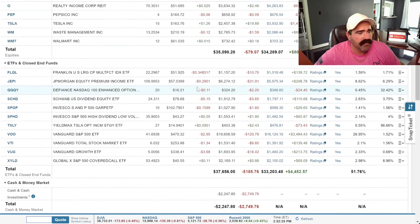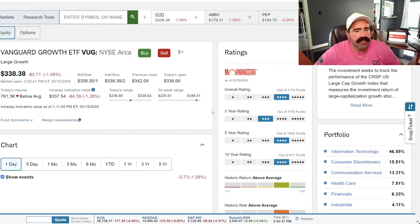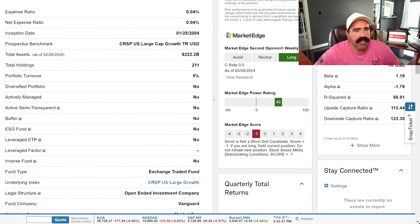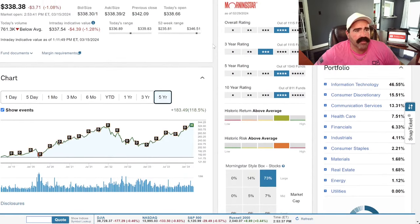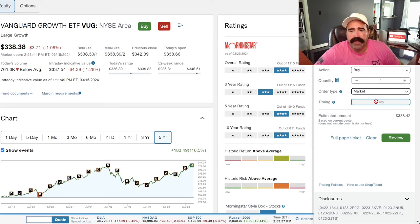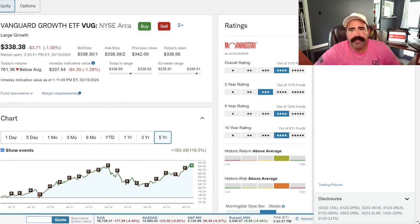We're not going to buy any Amazon today. I do need Vanguard Growth — VUG is $338. Five-year chart is up 118%. It's holding information technology and all the same sectors as the S&P 500. Let's buy one at market order for $338. Order placed. I'm just sharing this information with you to show that you can do it — you can get the money and invest it.